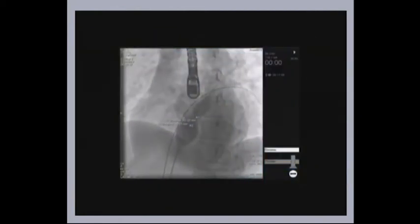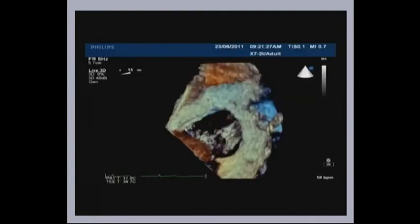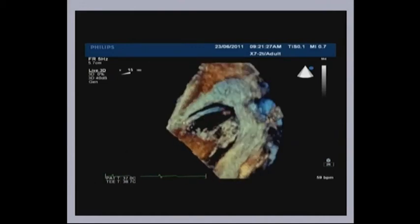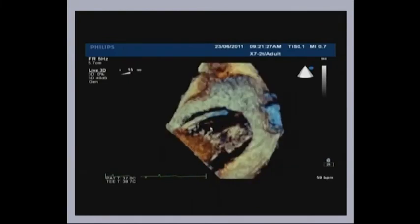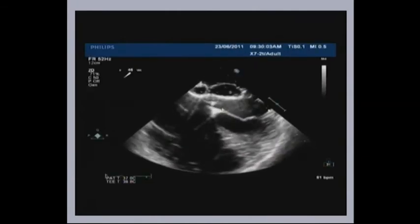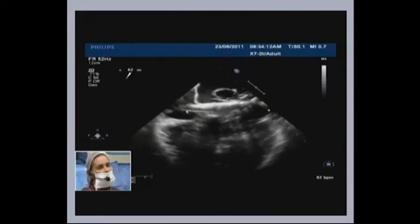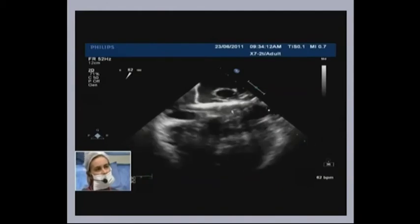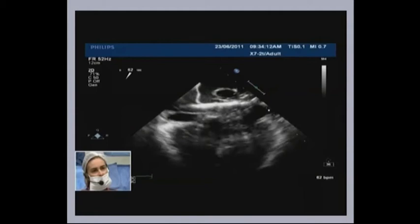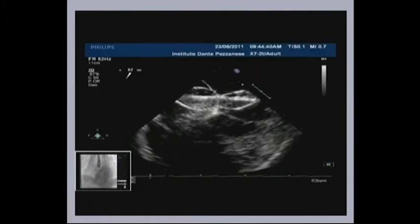Let's see those pictures on echo. Here is the catheter crossing the superior hole first, then we got the first balloon, and then the inferior defect was crossed. The first balloon — the superior — we got 20.6 millimeters. And on the inferior one, which is smaller, we got 11.5 millimeters. So we've got two measurements that are pretty similar on fluoroscopy as well as echo.